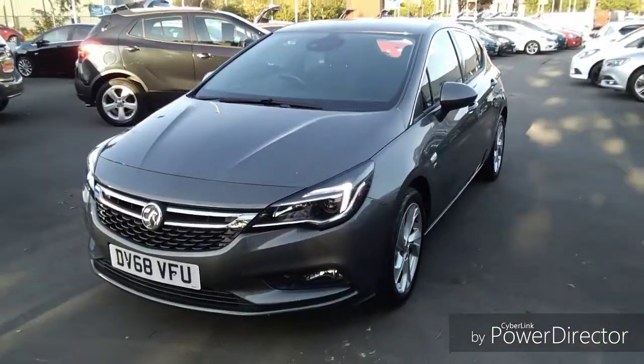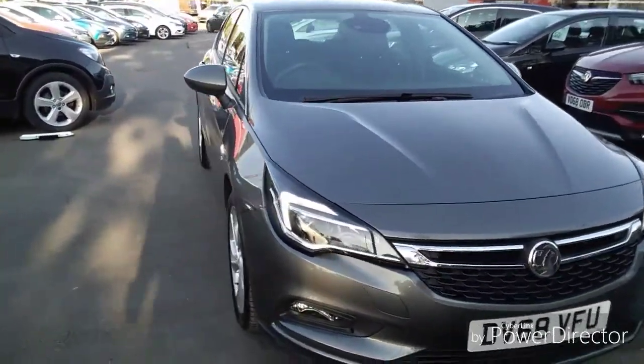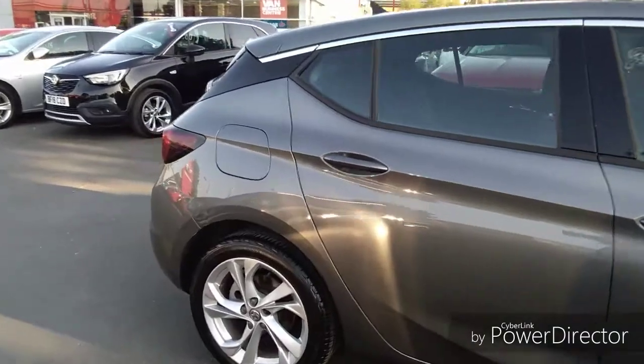Welcome to Bayless Vauxhall. Today we are viewing a 68 plate Vauxhall Astra finished in grey. This is a network queue approved vehicle and comes with a minimum of 12 months comprehensive warranty, which has the option of extending up to three years.